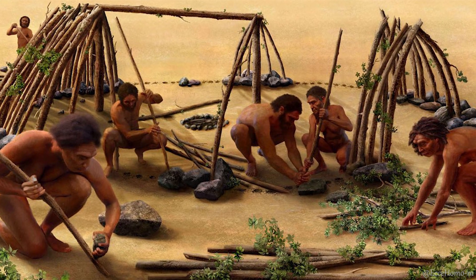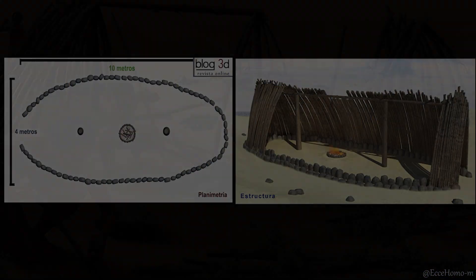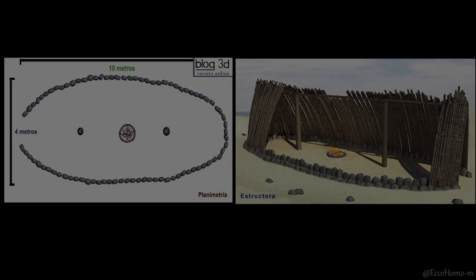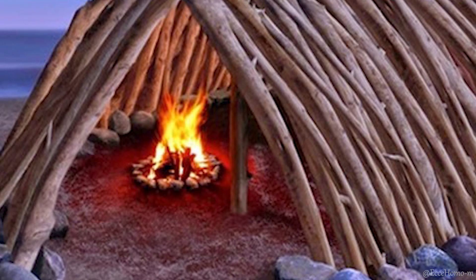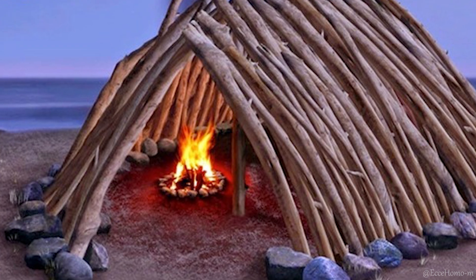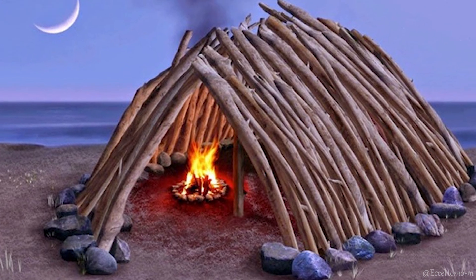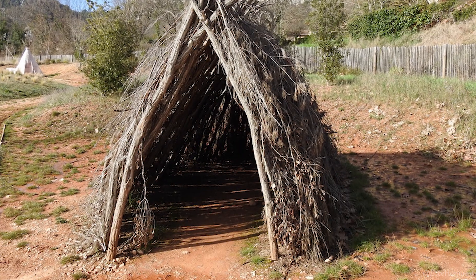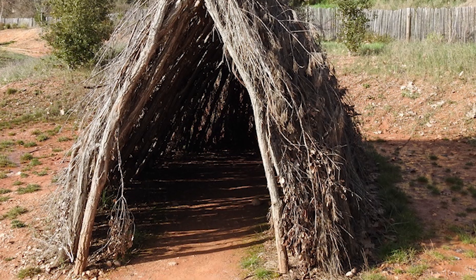The excavators at Terre Amata have reconstructed this preserved shelter. This shelter, with a length of over eight meters and an elliptical floor plan, was constructed using stones around its perimeter to reinforce and stabilize the structure. Wooden materials met at the center of the structure to form its roof.